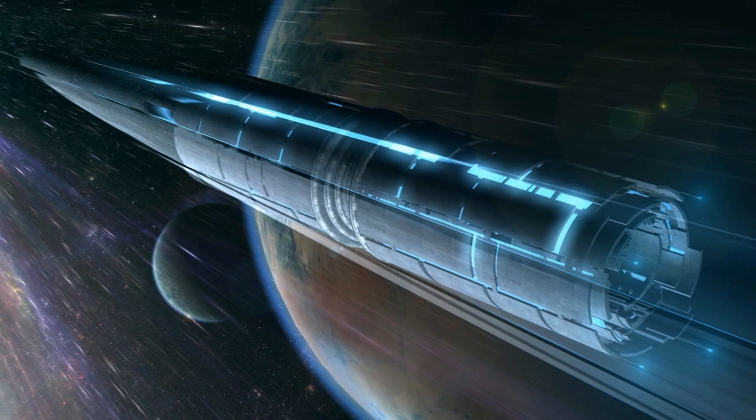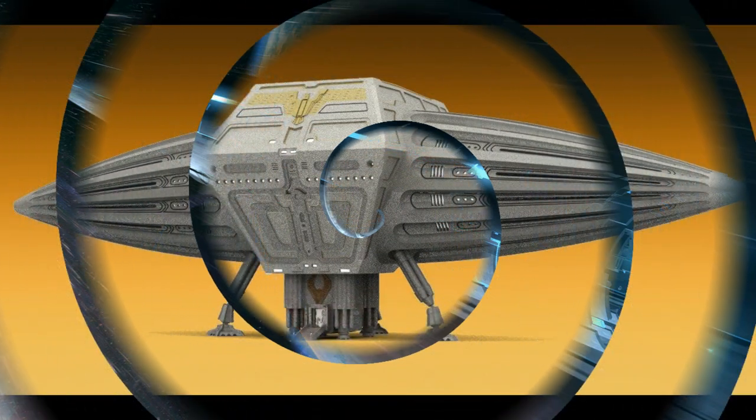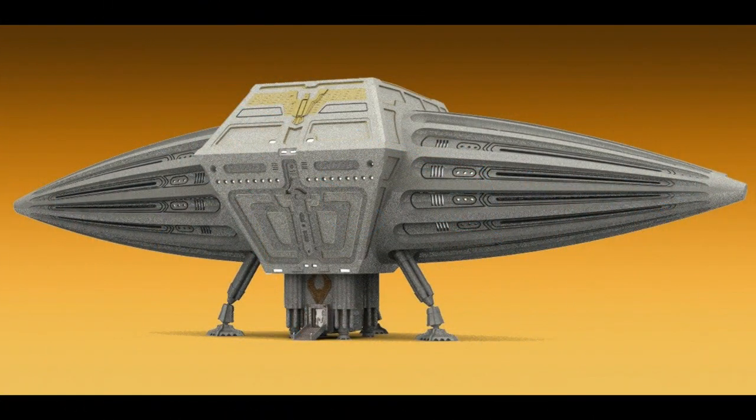Another common type of vessel in the Dune setting is the frigate. This is a generic term for the biggest spaceships which could land and lift off in one piece on a planetary surface. Although common usage makes it appear that the frigate means just one kind of spaceship, there were in fact almost a thousand different designs that were all referred to by this term.